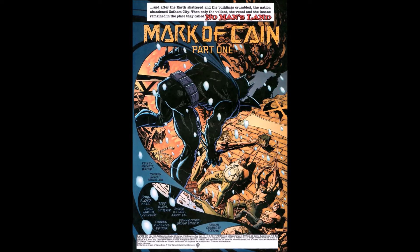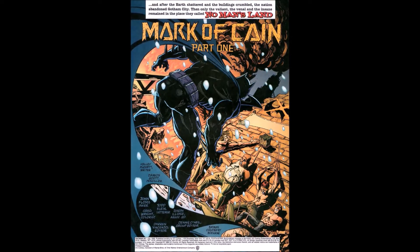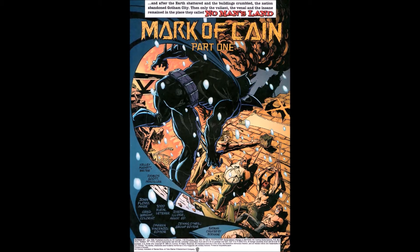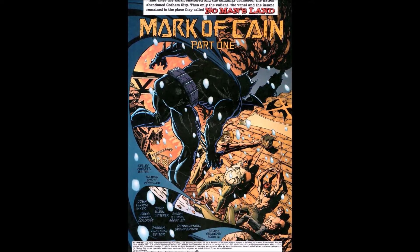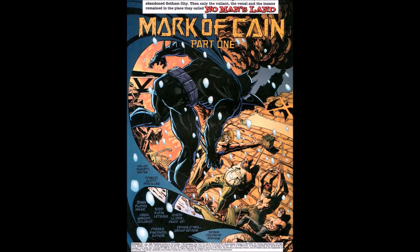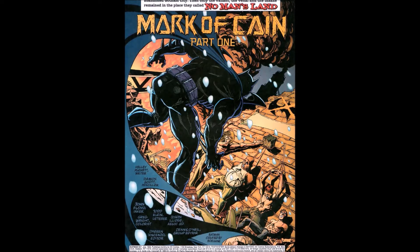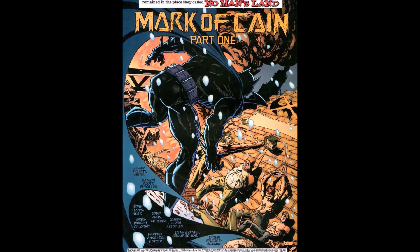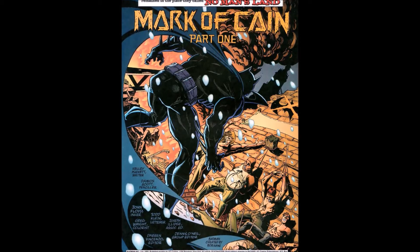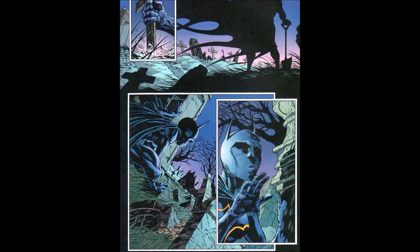For those who don't know, Cassandra Kane first appeared in a storyline called No Man's Land. There was a huge earthquake in Gotham City, and before that there was a plague — so many things happening that the United States said Gotham's a lost cause. It became a no man's land: nobody allowed in, nobody allowed out. Some heroes and villains got trapped inside, and that's where we're starting off.